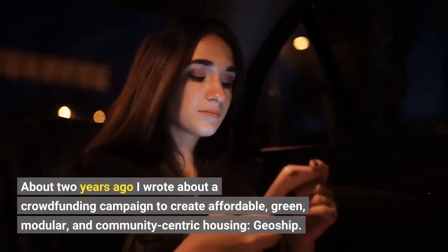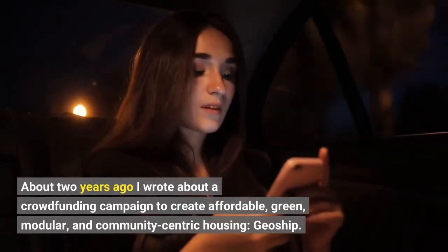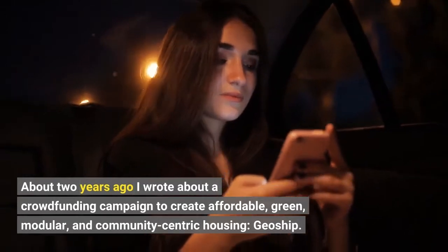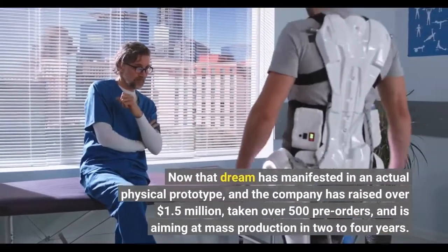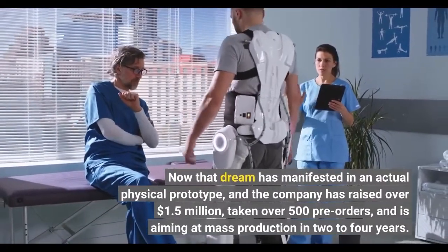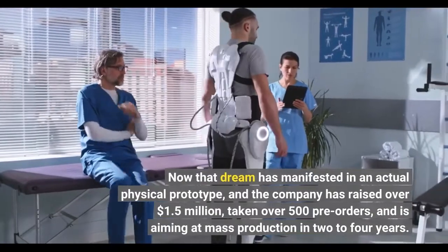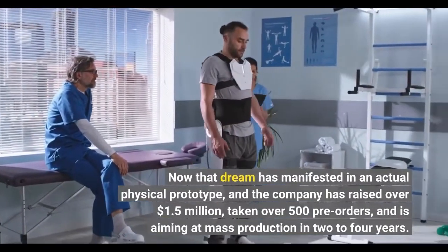About two years ago I wrote about a crowdfunding campaign to create affordable, green, modular, and community-centric housing — GeoShip. Now that dream has manifested in an actual physical prototype, and the company has raised over $1.5 million, taken over 500 pre-orders, and is aiming at mass production in 2-4 years.